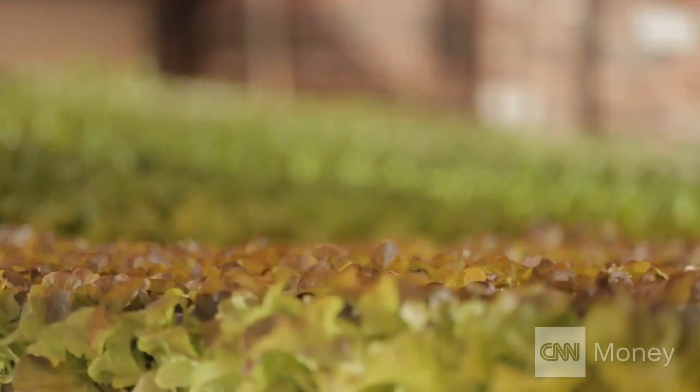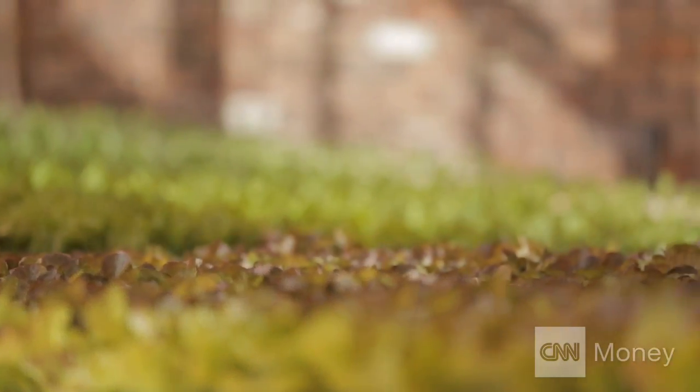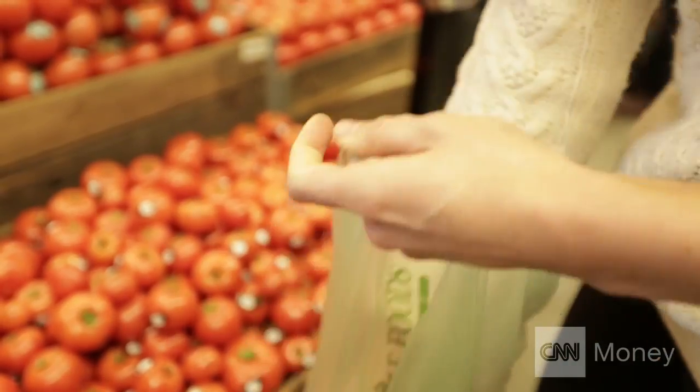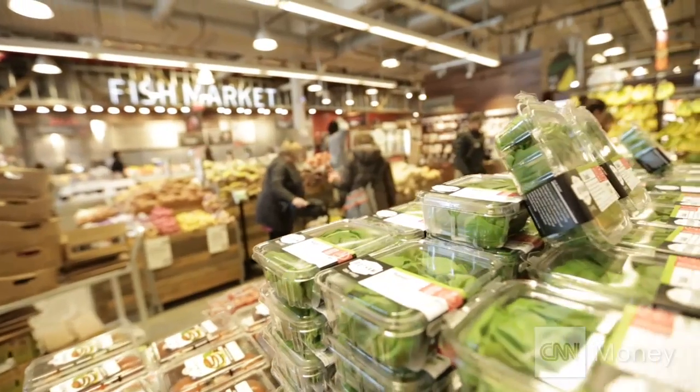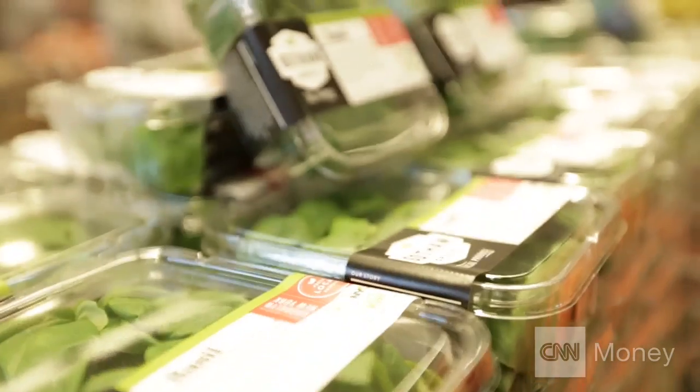It's a high-tech system with some low-tech touches. The crops grow in nutrient-rich water instead of soil, and the greenhouse uses natural predators instead of pesticides. These are very coddled plants here.